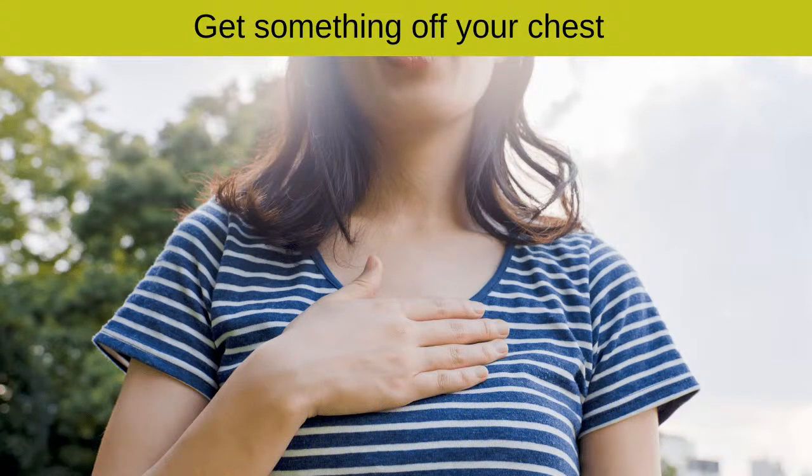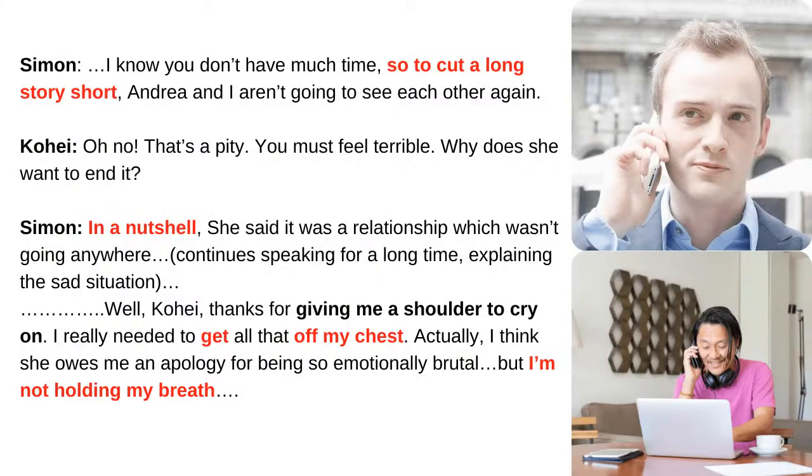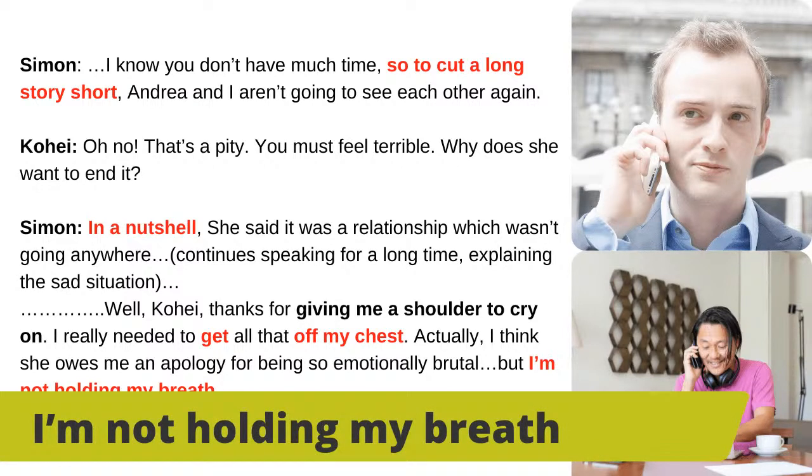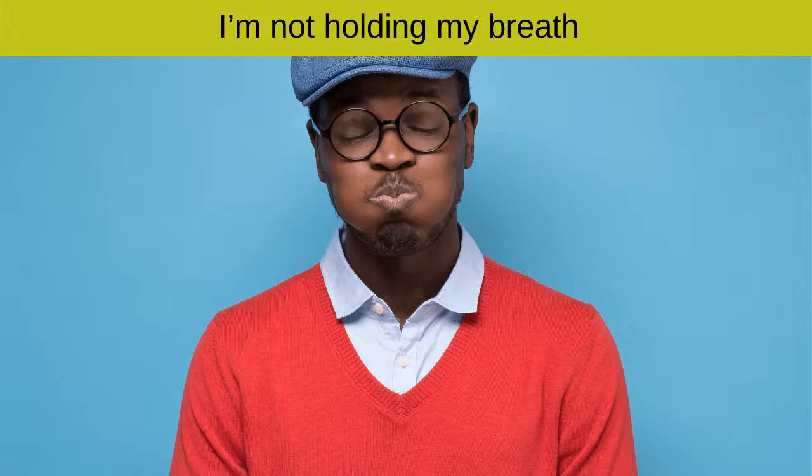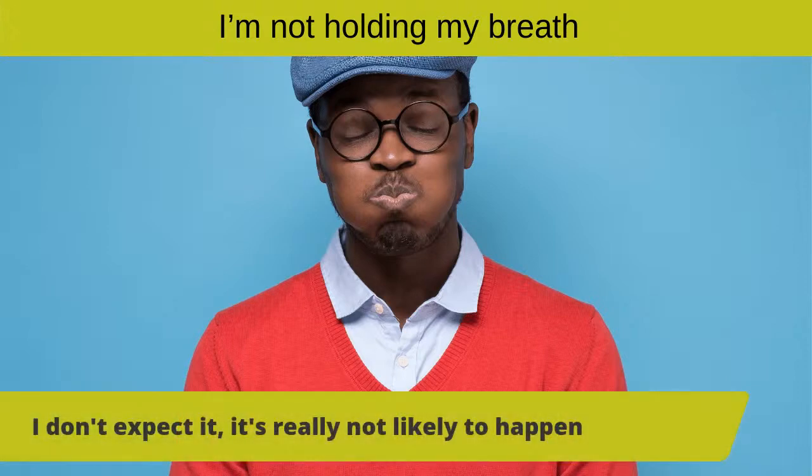Simon continues: 'I think Andrea owes me an apology for being so emotionally brutal, but I'm not holding my breath.' The expression 'I'm not holding my breath' is used at the end of a sentence to mean: I don't expect it, it's not likely to happen. If you hold your breath waiting for something that probably won't occur, you may have an unfortunate end. So that is the end of part one — a short dialogue about having a conversation about our personal lives.